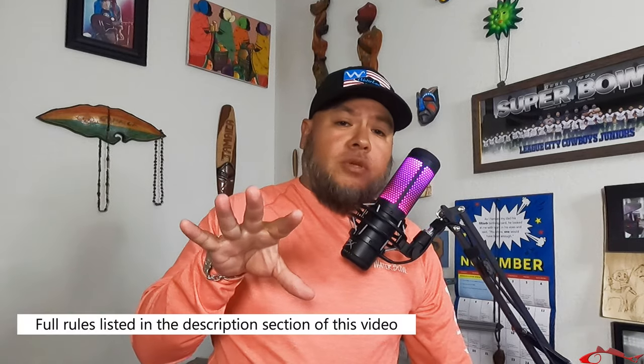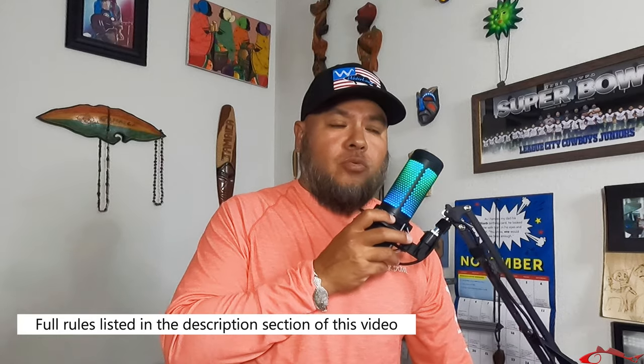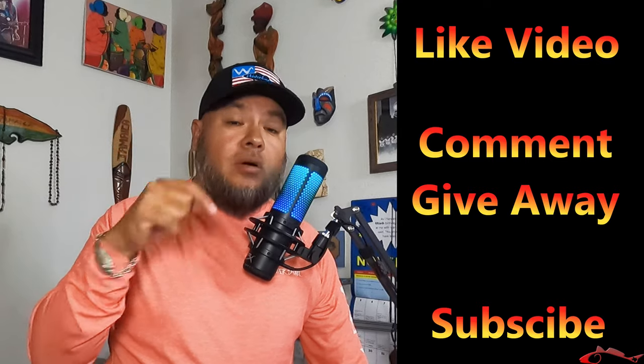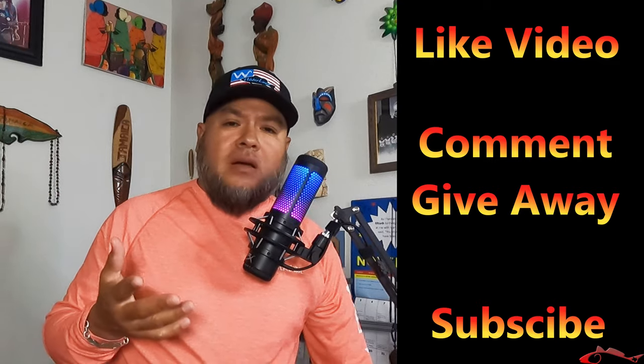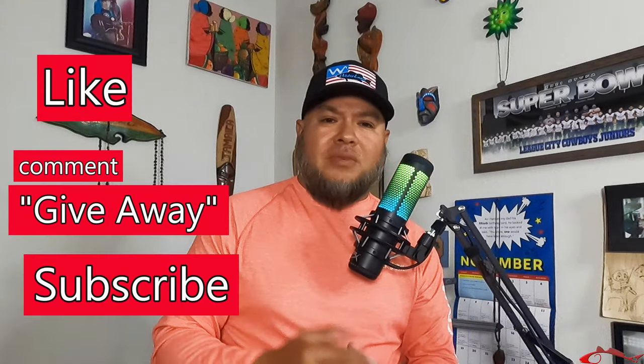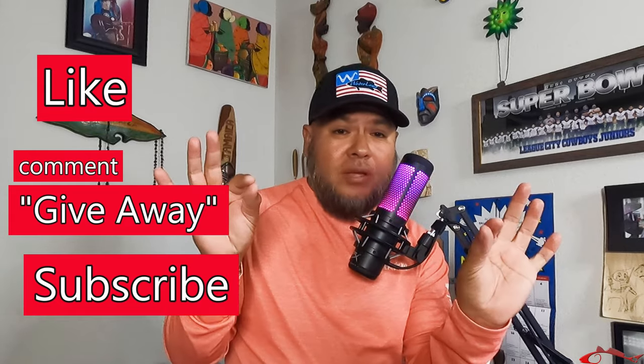What you have to do: first of all, you have to live within the United States — you have to have a U.S. mailing address so my friends over there can mail them to you. You have to like this video, you have to leave a comment on this video that says 'giveaway' anywhere in your comment, and you have to be a subscriber. Subscribe to my channel. If you want to take it a further step, go over to ingridbates.com or their website, or go to their social media page and follow, like, and share their stuff.